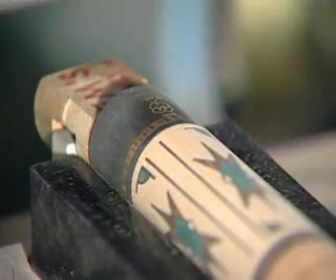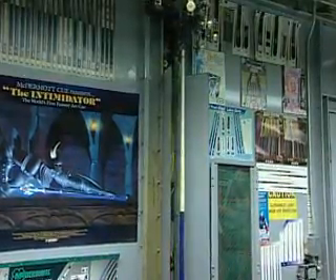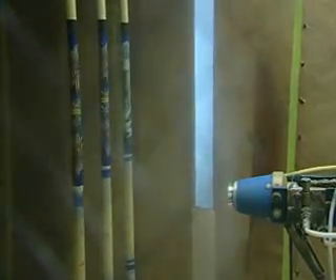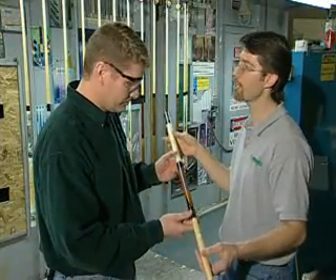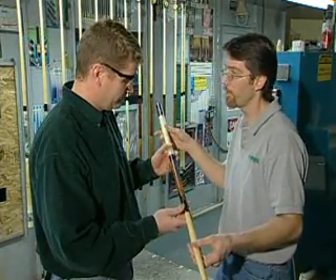After staining comes the logo application. Each cue then passes through a specialized UV electrostatic spray booth. Think of it like a magnet — positive and negative. Each cue itself is dead; wood has no polarity whatsoever. So we put a positive charge on the shaft, hung into a negative-charge hanger, and the paint is also charged negatively. Each cue gets a minimum of five coats of urethane finish, then goes into the sanding room, gets hand-sanded, wrap cut, and comes back for the final top coat — which gives a cue its depth, durability, and shine.